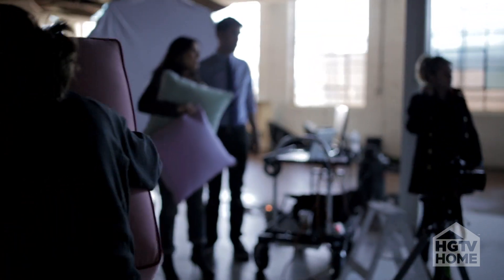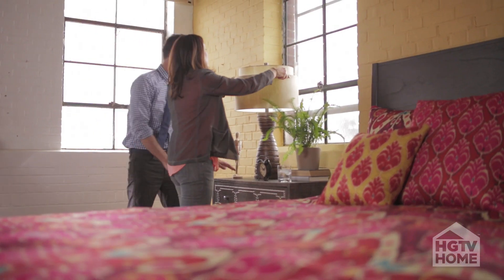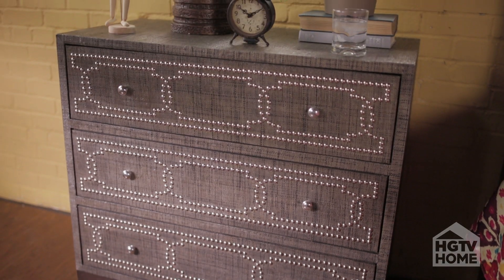As a design director for HGTV Home, I lay out the trend ideas that we will work on for the season. The products that we are designing really need to look fresh and new.